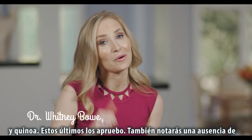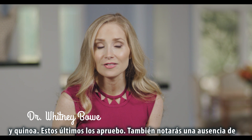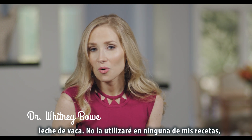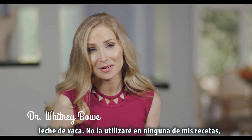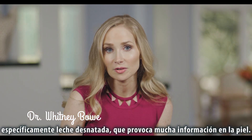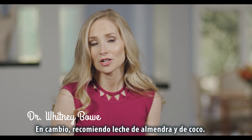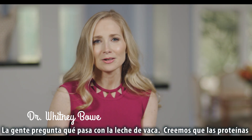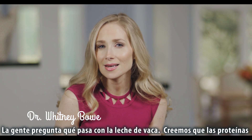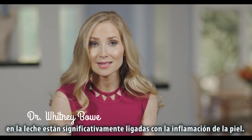Those are BOGLO approved. You'll also notice an absence of dairy milk — I will not be using dairy milk in any of my recipes, specifically skim milk, which is known to really trigger tons of inflammation in the skin. Instead, I'm recommending things like almond milk and coconut milk. People always ask what it is about dairy — it's the whey and the casein, the proteins in the milk.